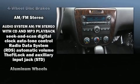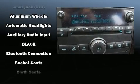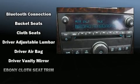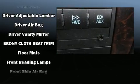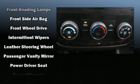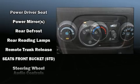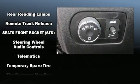Passenger security is always assured thanks to the various safety features such as dual front impact airbags, front side impact airbags, traction control, ignition disabling, OnStar, and four-wheel disc brakes with ABS. This car was designed with safety in mind, allowing you to drive with even greater assurance.